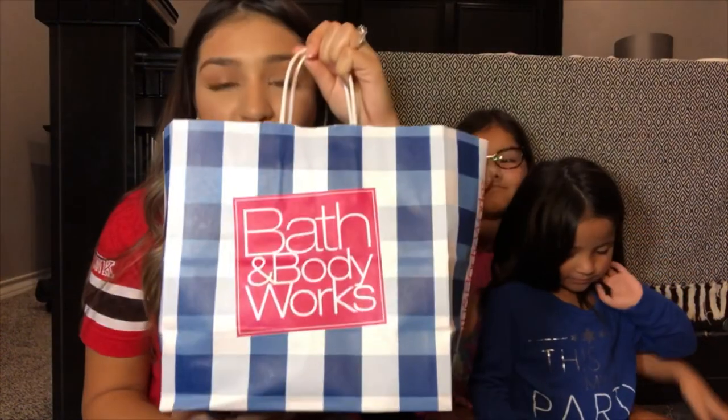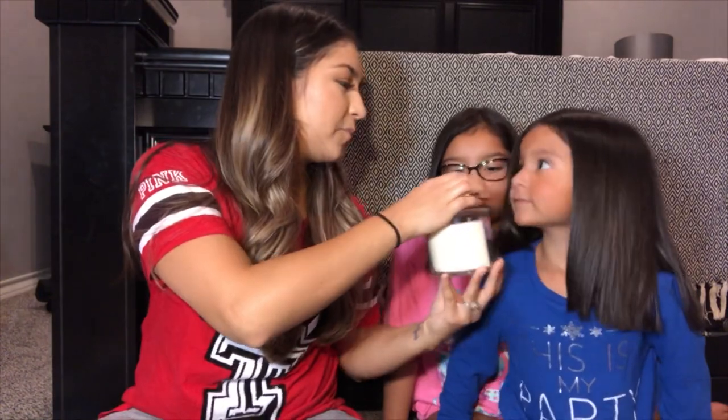The first place we went to is Bath & Body Works. They had a sale and I had coupons that came in the mail, so I had to use them. I love Bath & Body Works. The first thing I got is the flannel candle — it smells so good. The scent is just amazing. If you haven't smelled flannel, you need to. It burns so nicely. It smells a little musty, but like a good, clean must. I don't know how to explain it — it smells really good.